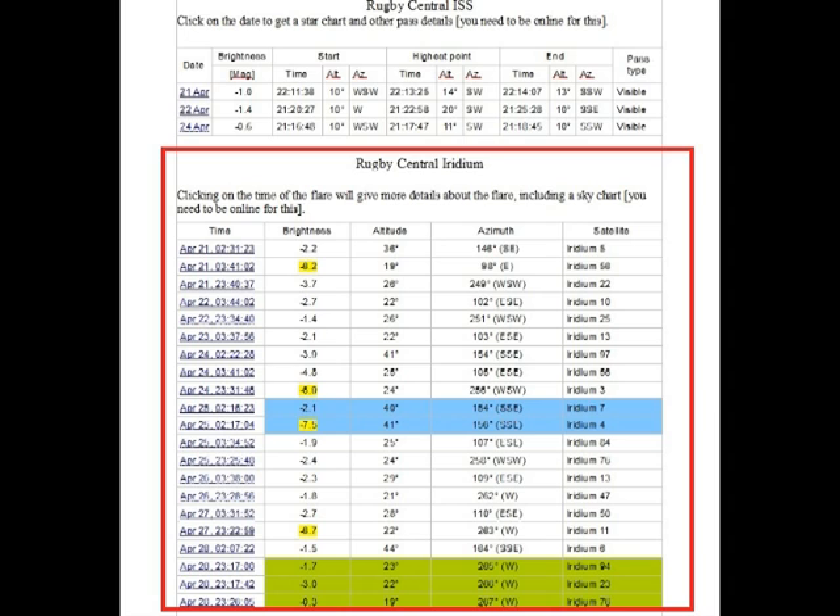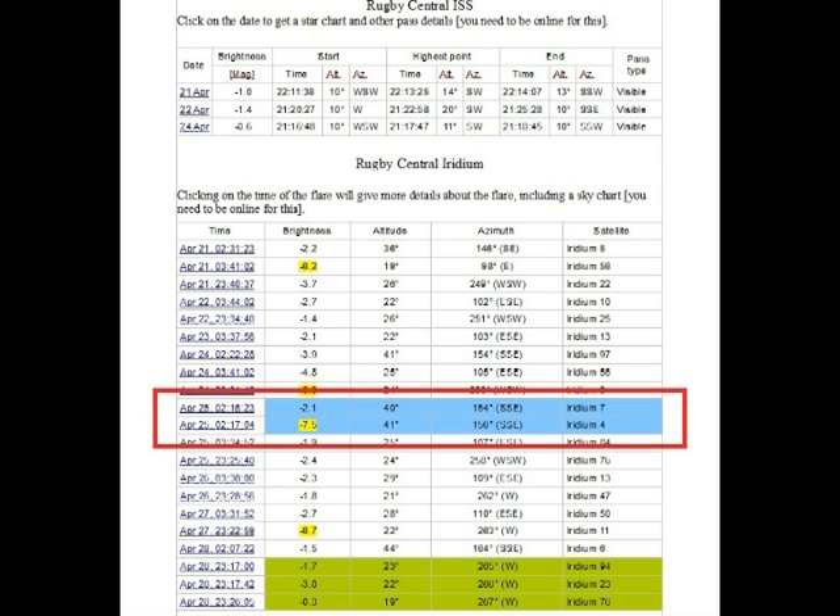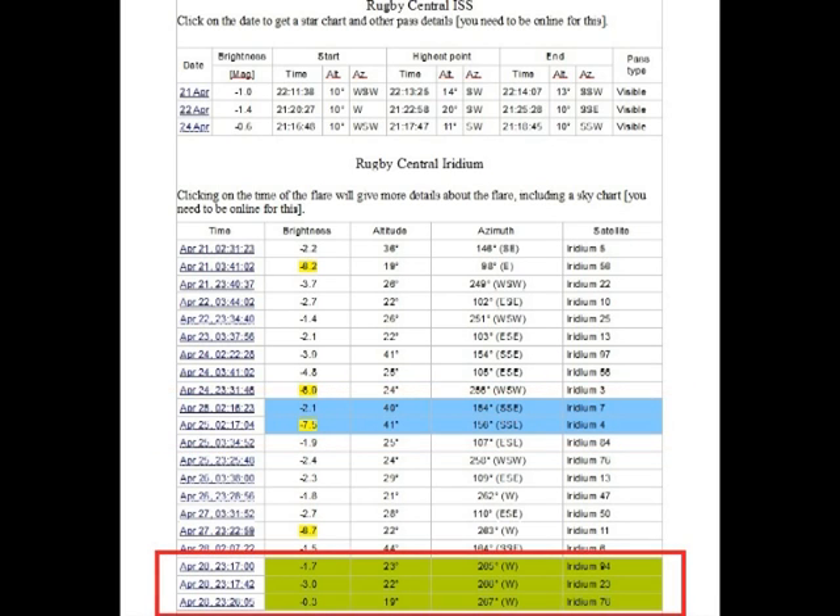Moving on to the Iridium flares we can expect for the week — brighter flares are highlighted in yellow, meaning everything over magnitude minus 6. The best one we've seen on an observing night was magnitude minus 8.5 as it passed straight through Cassiopeia in the twilight. There's also a double flare shown here. Double or triple flares occur in the same part of the sky within a few minutes of each other, and there is a triple flare on the 28th starting around quarter past 11 to half past 11, where three individual Iridium satellites pass overhead within a few minutes of each other.